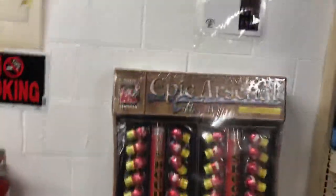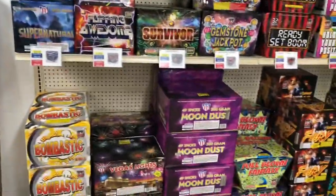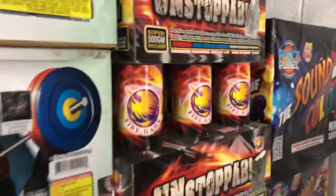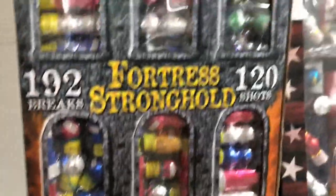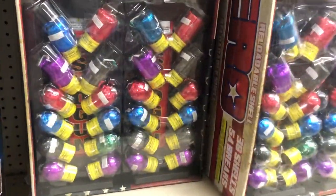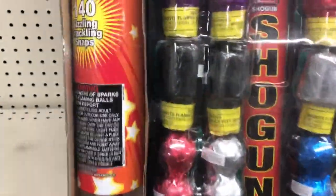We're getting close to the artillery shells here. Here's one of their large assortments of artillery shells by Shogun. I think that's Bombastic — this one was good. Unstoppable — are you kidding me? Artillery shells: Stronghold, Firehawk Ultimatum. These are their ball shell kits or assorted kits. Guns and Bombs assortment — this one's kind of interesting because it has shells and roman candles in it.